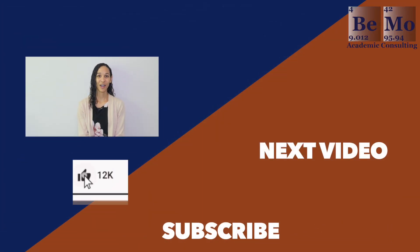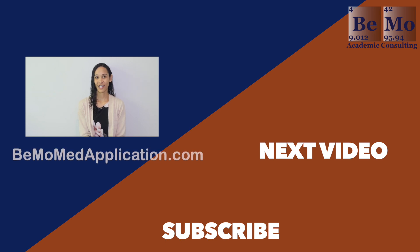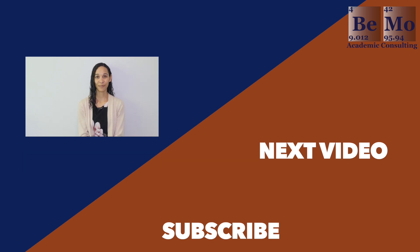That will wrap up today's video. Please subscribe, like, and leave a comment if you have any questions I didn't cover. Are you applying to Stanford this season? Is it your first time applying? Let me know in the comments. And if you'd like us to help you with your medical school application, go to bmomedapplication.com. Thanks for tuning in, and I'll see you next time.